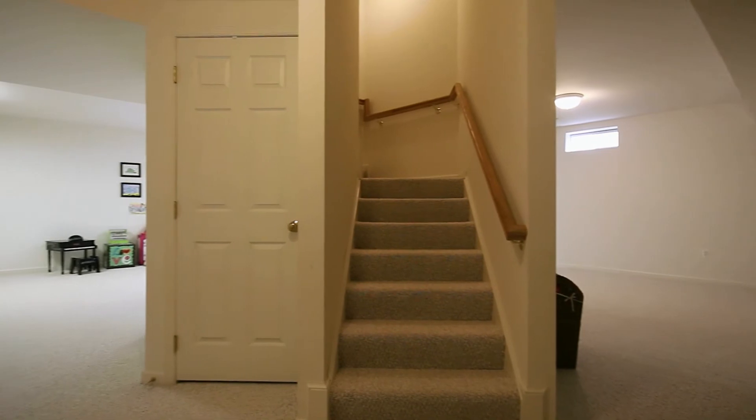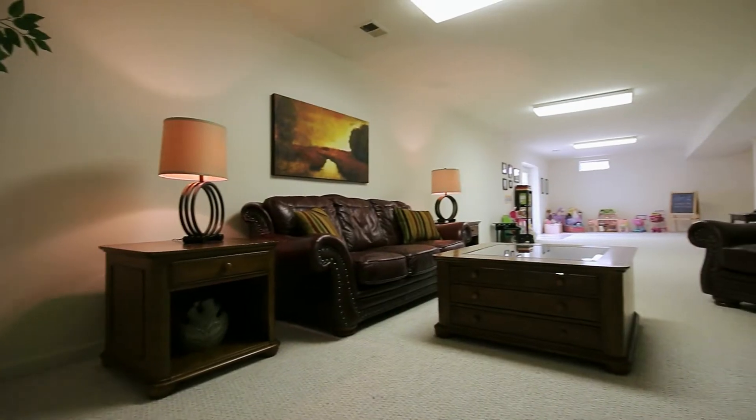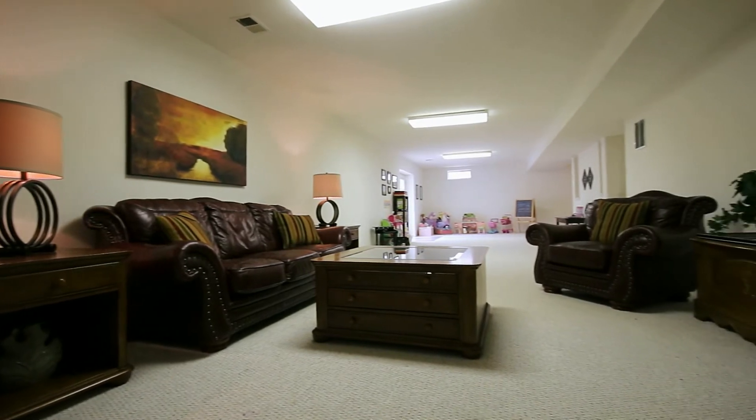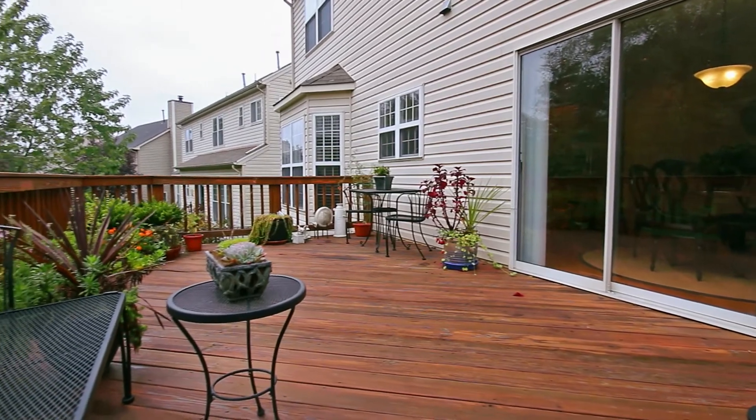The finished basement is ready for whatever purpose you see fit — man cave, kid zone, home gym, or theater. For warm summer nights, take the party out onto the deck.